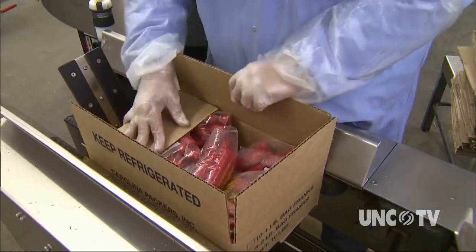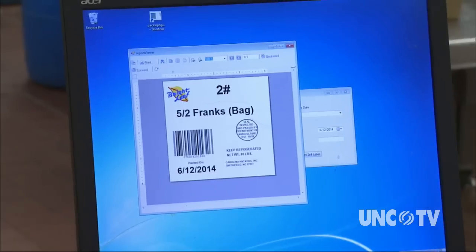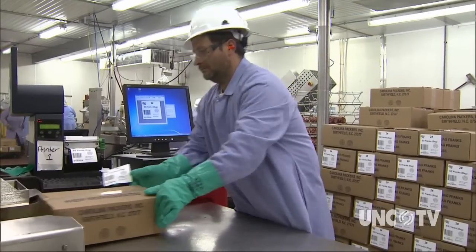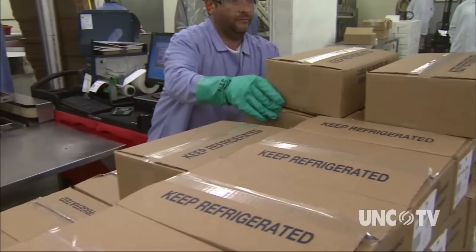The Brightleaf hot dogs you see at the store are fresh. We deliver directly to the grocery stores — we don't go through warehouses. Most of our product is sold directly to the grocery store. We go directly to whichever grocery store it is, drop it off on a daily basis. We pack it tomorrow and deliver it the following day.